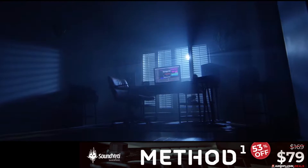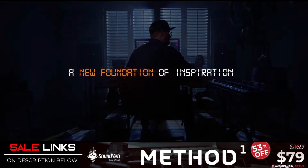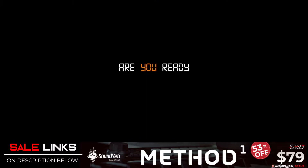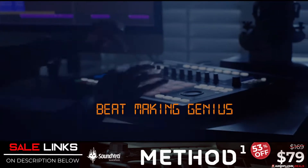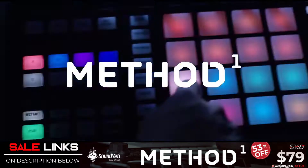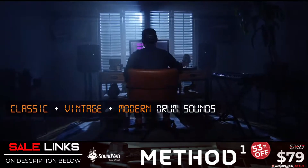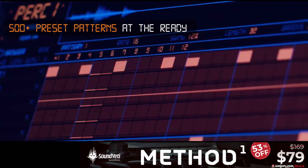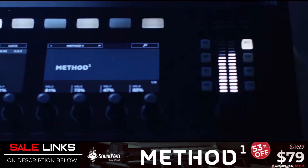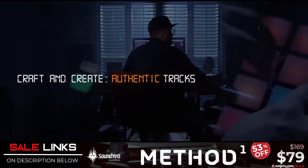Starting off with Deals of the Week: Method One, a powerful virtual drum machine by Sound Yeti, is 52% off for only $79. Method One delivers today's most powerful tools for making charts in hip-hop, trap, rap, EDM, or any modern drum genres — made for the modern producer looking for an edge. Powered by the free Kontakt player, Method One comes fully loaded with more than 10,000 samples, 225 preset kits, and 500 preset patterns.